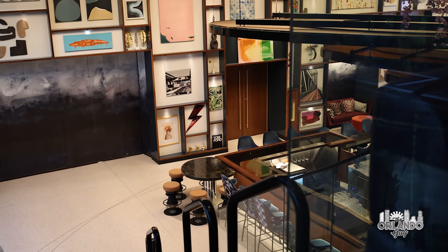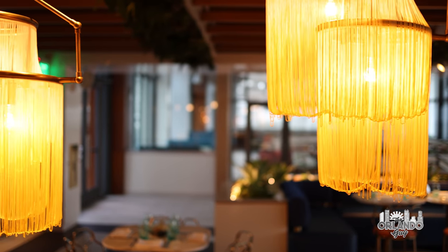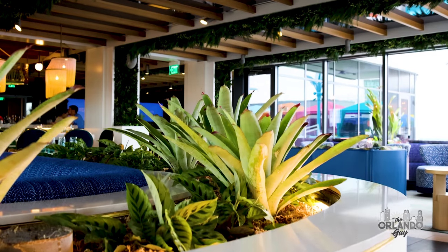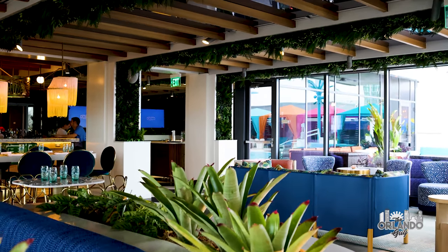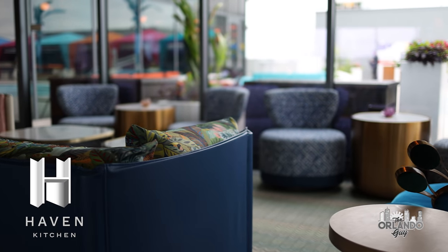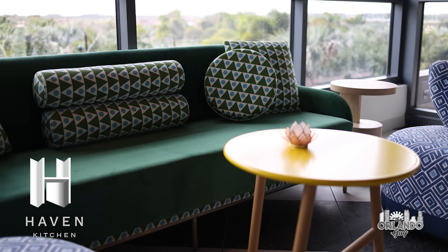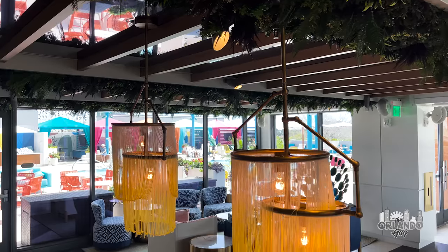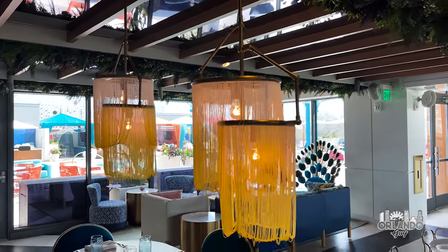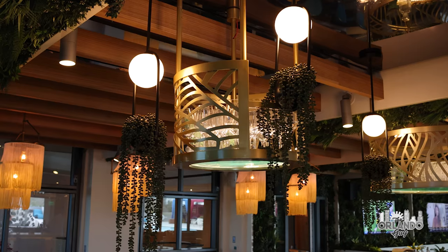The Lake Nona Wave Hotel boasts two world-class restaurants with more on the way, including a brand-new Ultra Lounge. During my stay, I enjoyed dining at both the Haven Kitchen and the hotel's signature restaurant, Bacan. The Haven Kitchen features a sophisticated Mediterranean menu, bringing a twist to traditional Florida flavors. The decor is light and airy, with inviting and intimate spaces that ignite a celebratory atmosphere. The bar offers botanical-inspired cocktails made by master mixologists.